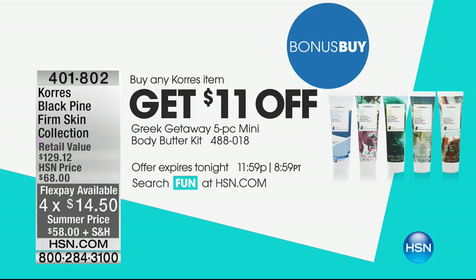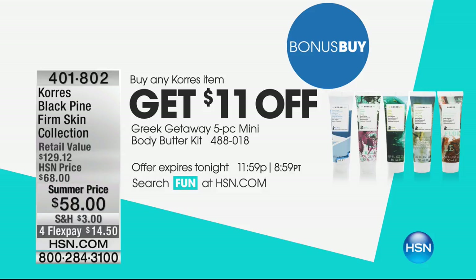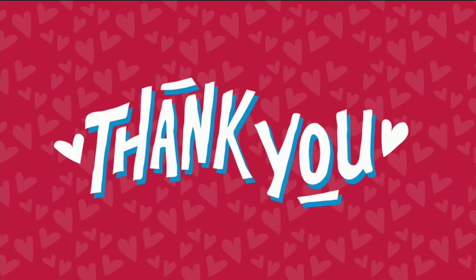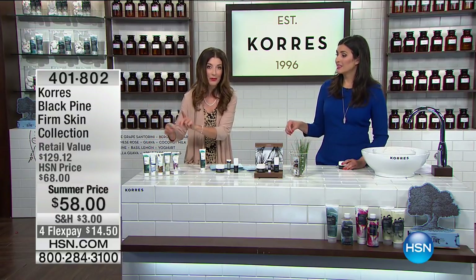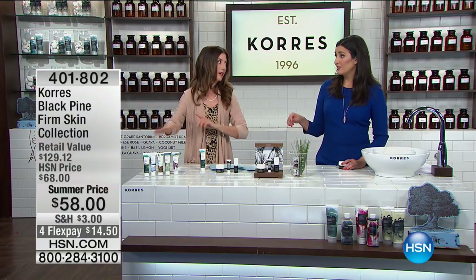You get $11 off the purchase of their number one best-selling body butter kit today with any other Chorus item. Buy anything else in the show, buy anything else online, and you'll get $11 off the five-piece body butter kit. So that means it's only $14.95 — that's usually $5 a piece, so you're getting a great value.